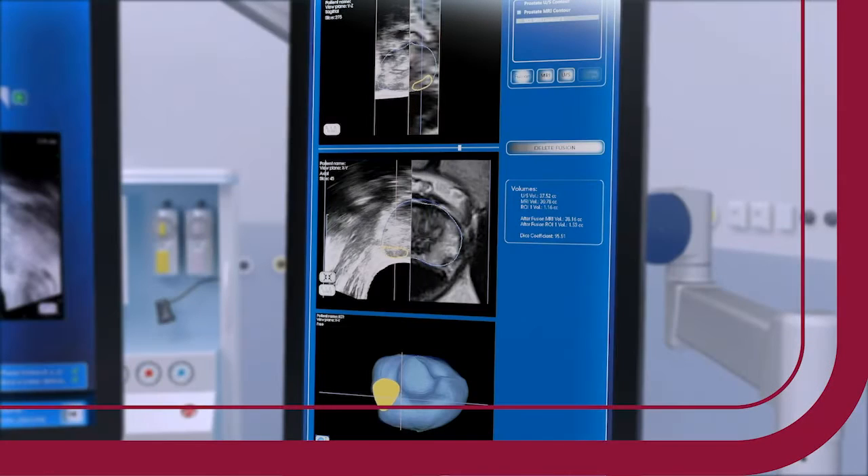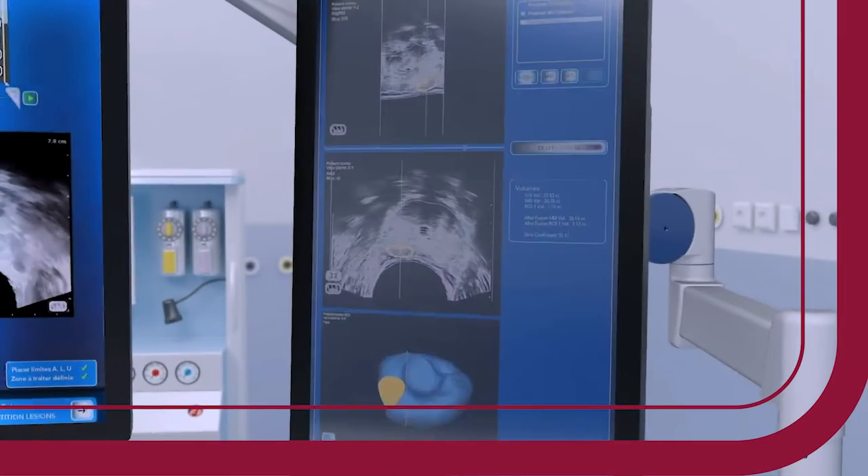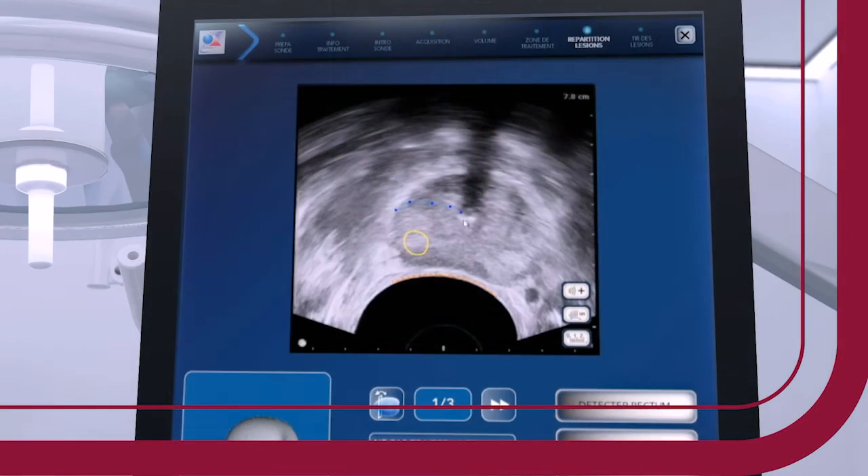Technology has improved to the point where we can image most significant prostate cancer. With different types of imaging, we can know exactly where the cancer is, and that's where we'll melt it.